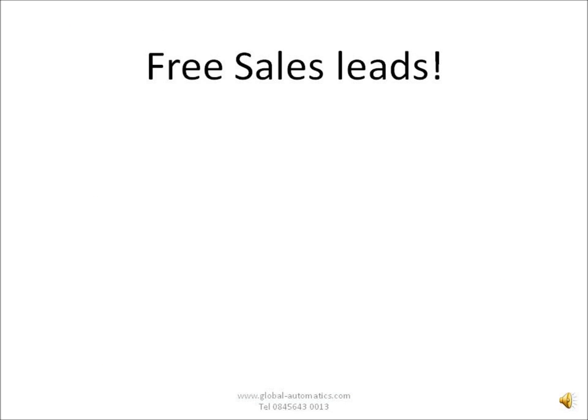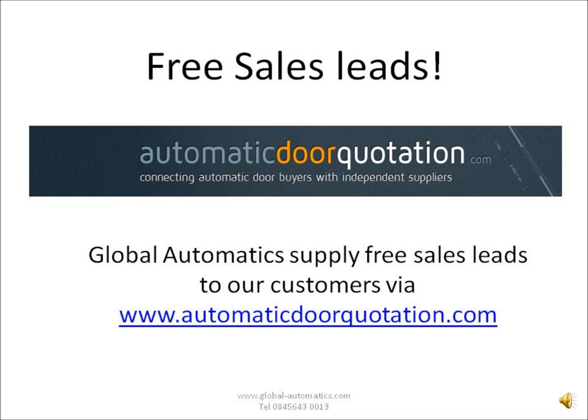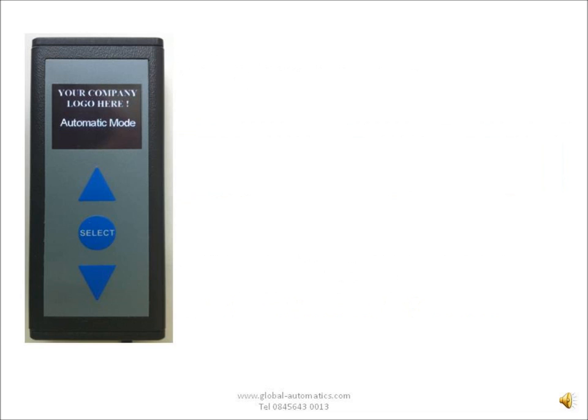As a large manufacturer now, we're giving out automatic door leads via our Medium Automatic Door Quotation website — a comparison site for automatic doors. We get between 10 and 30 inquiries per month. These are then matched with our customers. For example, if the customer wanted a sliding door in London and you've said that you will only do swing doors in Northampton, then you won't get that inquiry. But if the criteria is matched, we give those leads out.